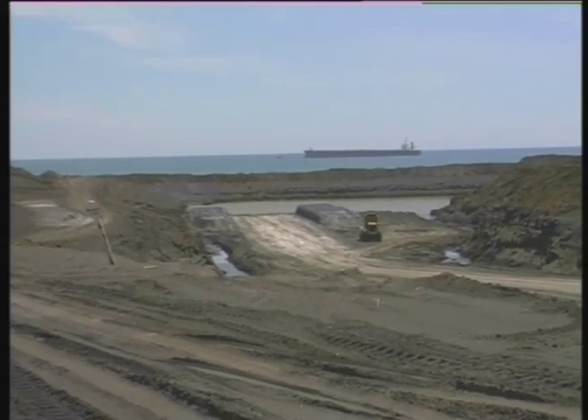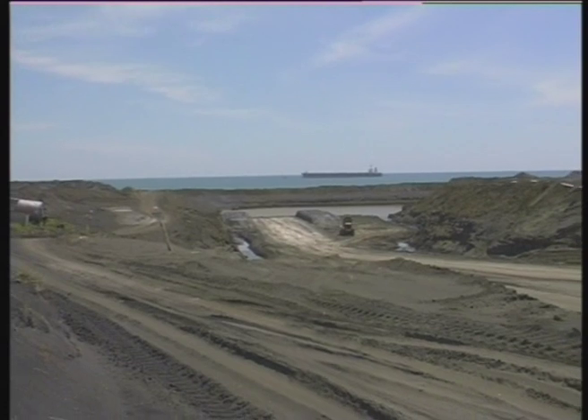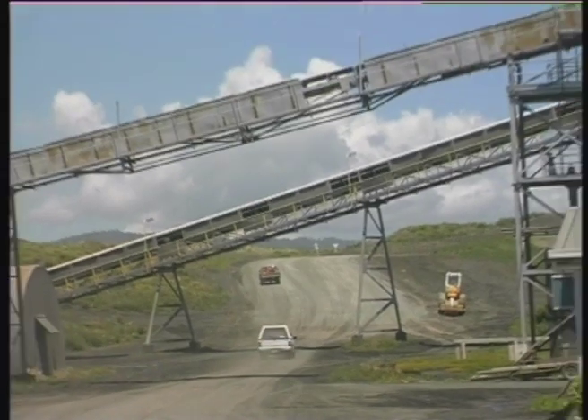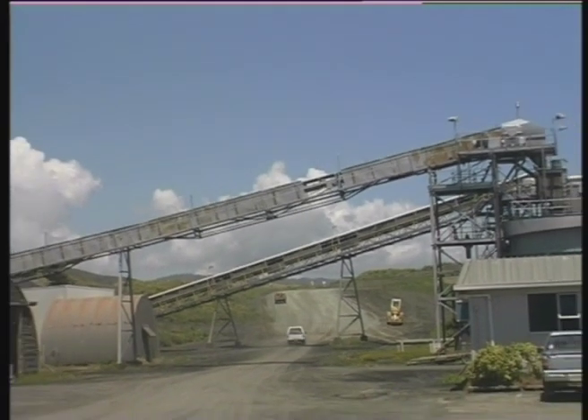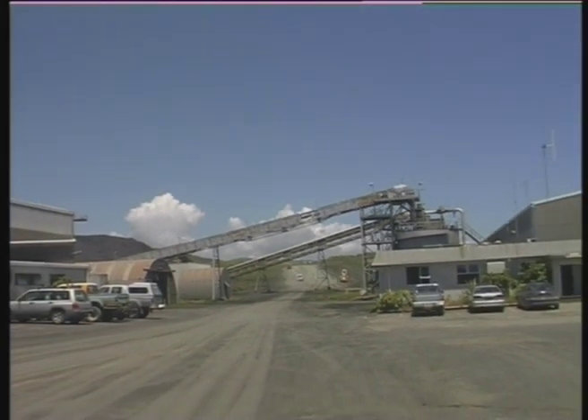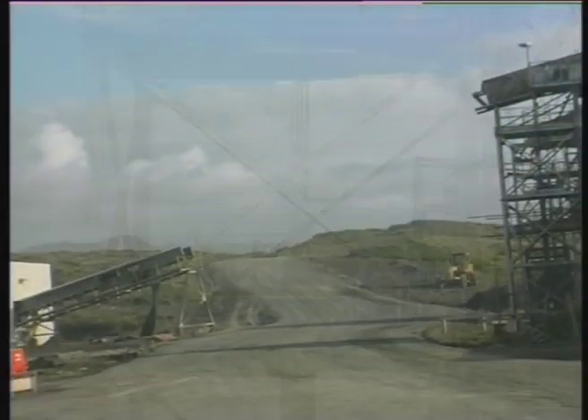At the same time, similar construction of the northern dry dock progressed. Haul route access preparation included removing gantry conveyors, building sections, and high-tension lines.